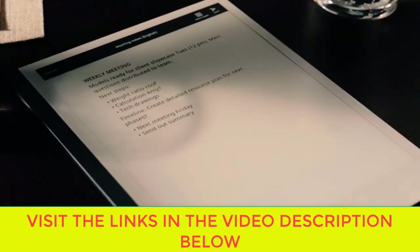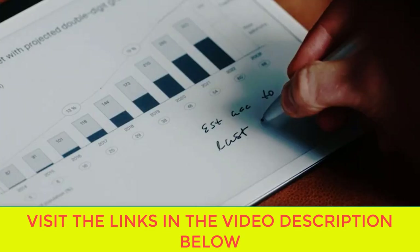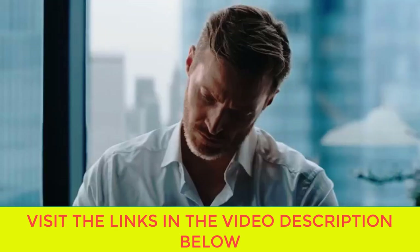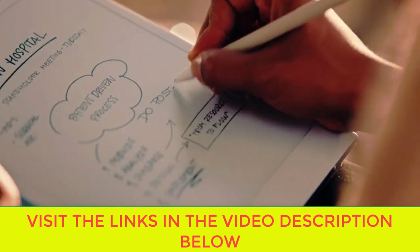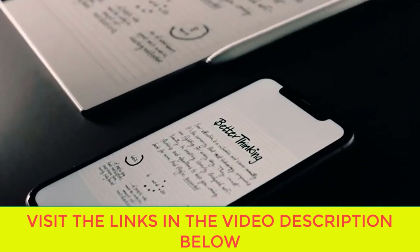Handwriting conversion and cloud storage make your handwritten notes easy to reuse by converting them into typed text and sharing via email. Access popular cloud services such as Google Drive, Dropbox, and OneDrive right from your paper tablet to improve your workflow.